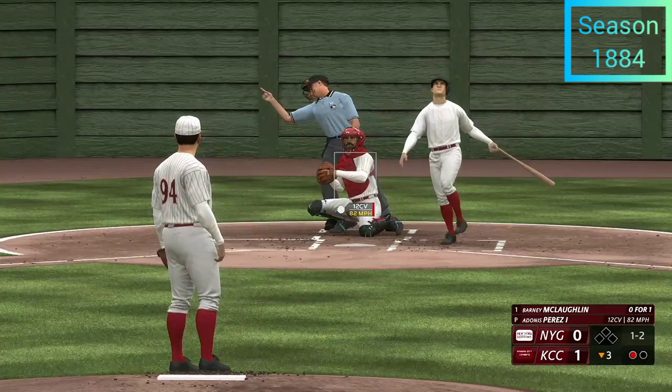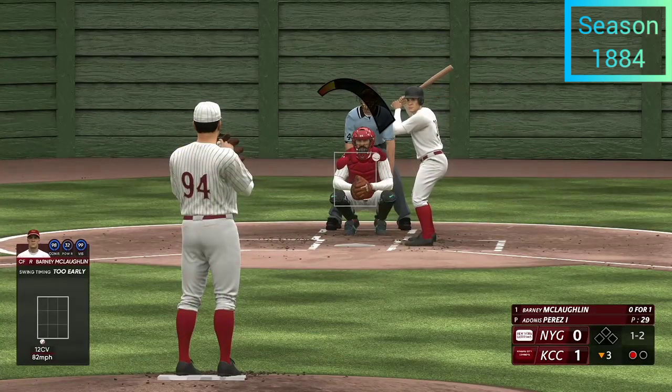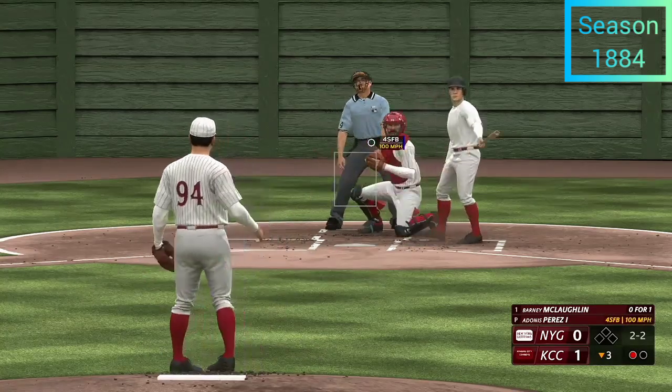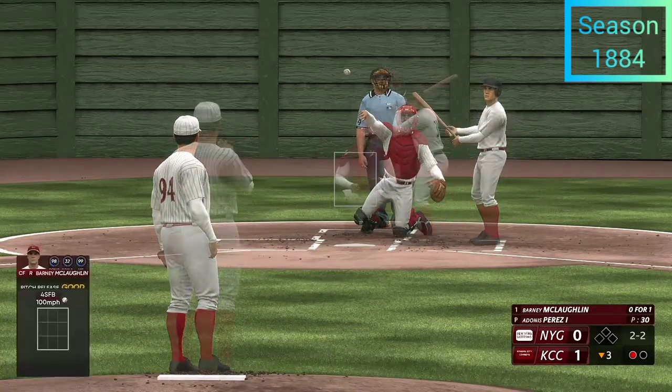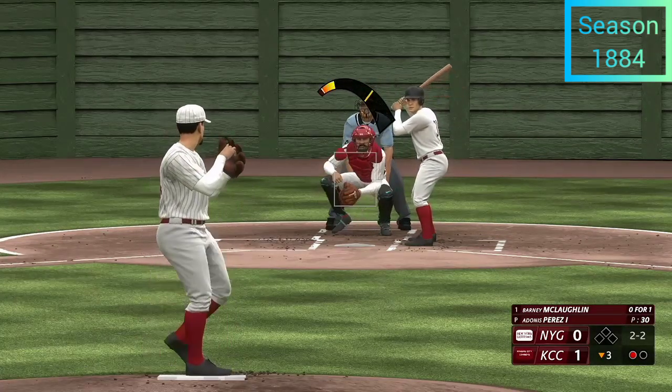Way out front for strike two — two strikes. Good eye right there. One down, bases empty.